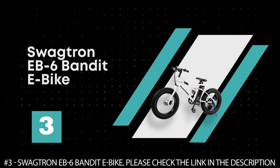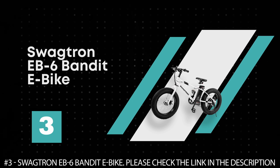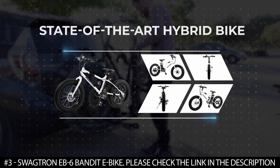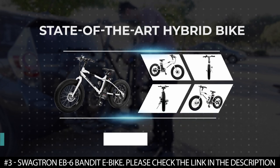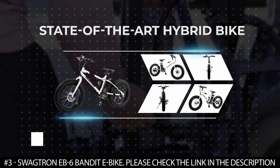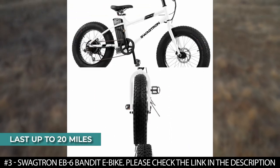Number 3: Swagtron EB6 Bandit E-Bike. The Swagtron EB6 Bandit E-Bike, also known as the Pedelec, is a state-of-the-art hybrid bike that boasts enough power to last up to 20 miles.